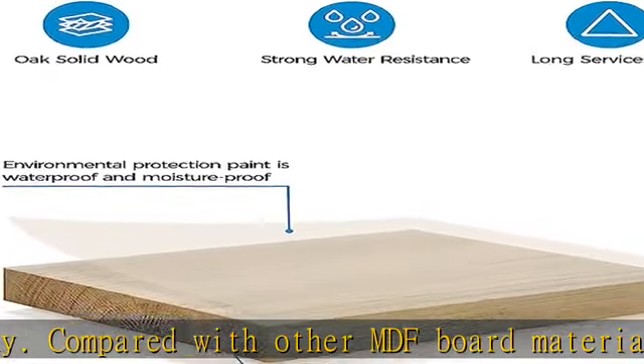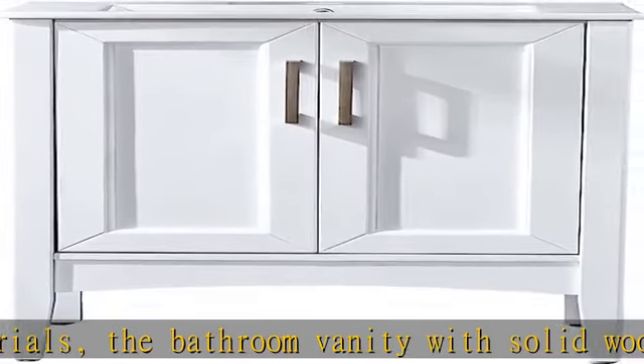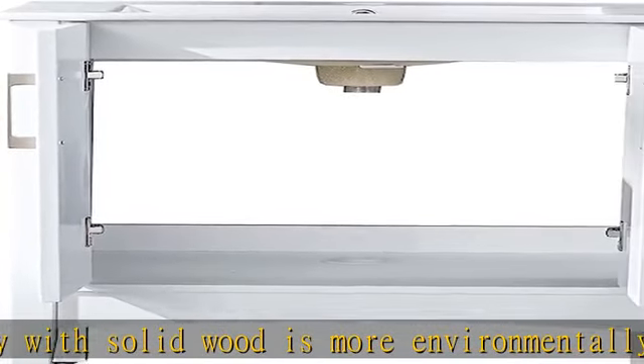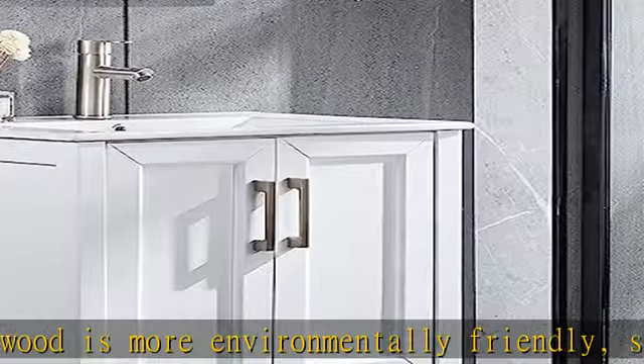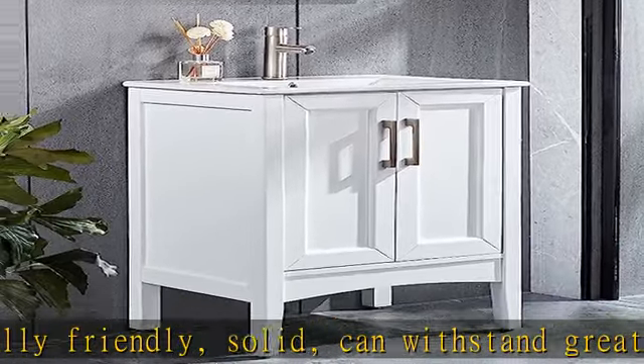The modern undermount sink features a high-quality durable ceramic construction with a smooth waterproof surface that is easy to clean and maintain daily. Combined with the solid wood bathroom cabinet, it delivers lasting performance, and ceramic sinks provide long-term reliability.